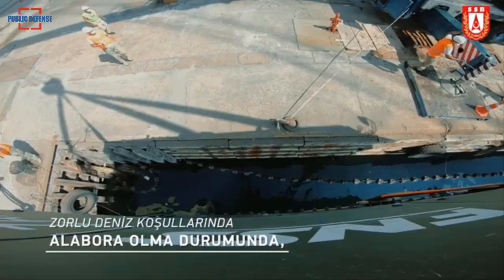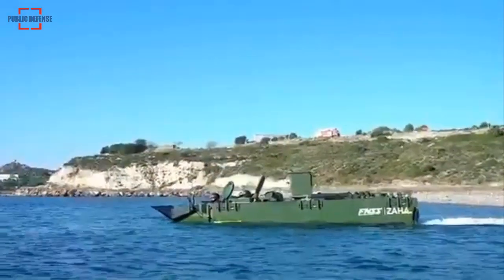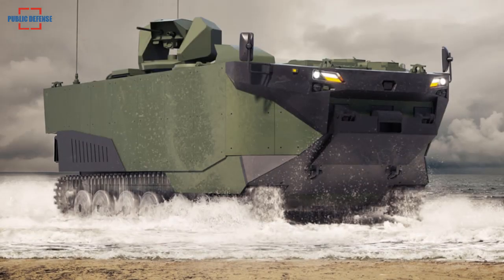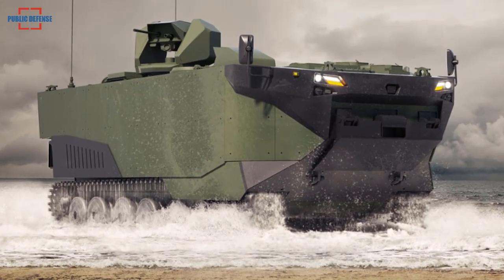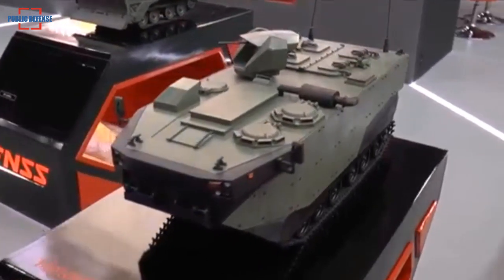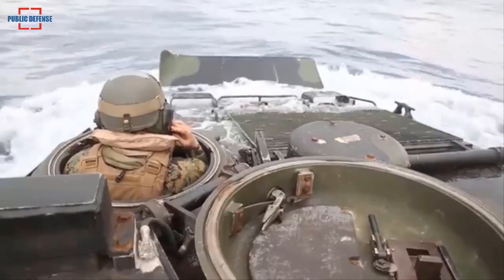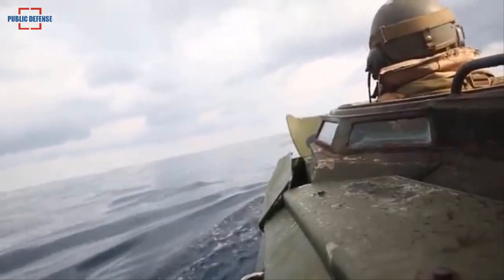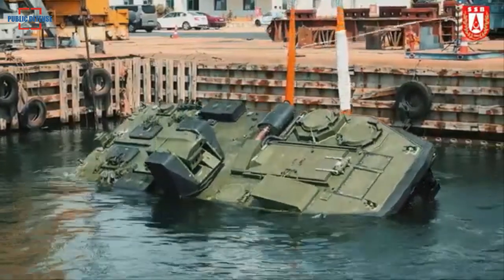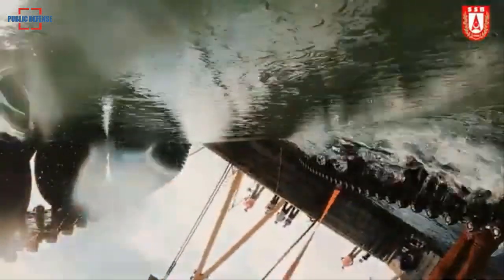Turkish firm FNSS has tested whether the Zaha armored amphibious assault vehicle can return to an upright position in case of capsizing in water, reported Defense World. The new generation amphibious vehicle features a water-resistant, completely sealed hydrodynamic hull, offering self-righting capability and improved mobility in water and on land. The Zaha, built for the Turkish Marine Corps, has completed its self-correction test — rotating itself if it capsizes without harming the crew inside and without using an additional system.